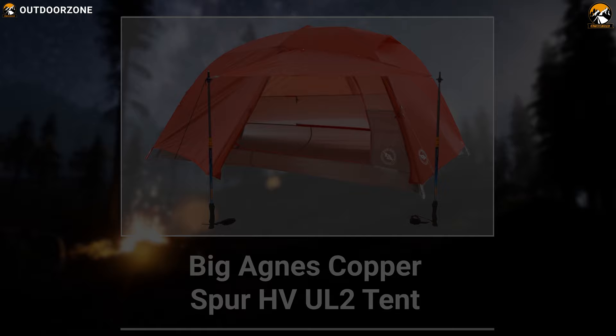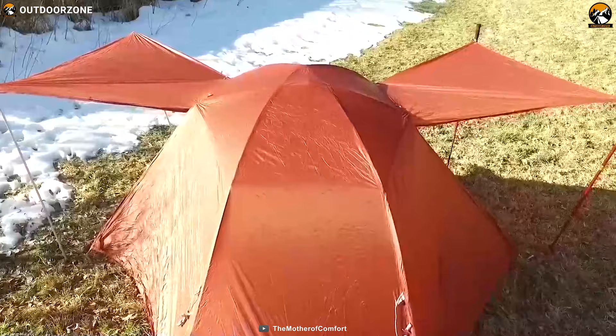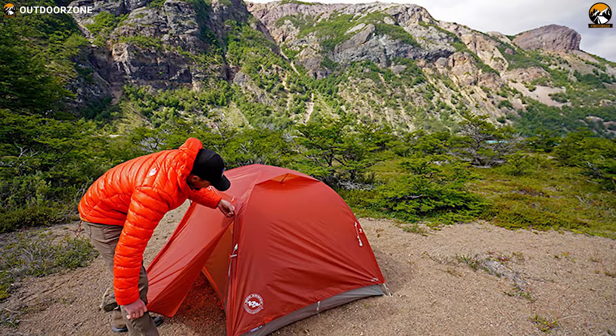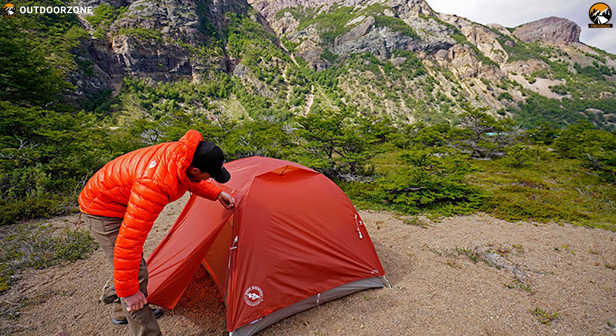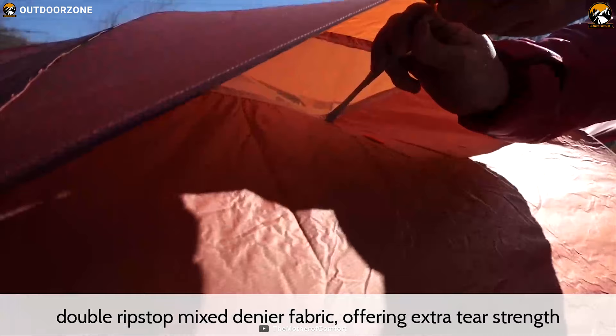The Big Agnes Copper Spur HV UL2 is the better option and, on some basis, the best one, with new features inside and out, materials that are stronger and lighter, and hardware that makes setting it up even easier. The Copper Spur is a lightweight tent weighing 3.2 pounds and, made from double-ripstop nylon and mixed denier fabric, it offers extra tear spread and puncture resistance without adding weight.